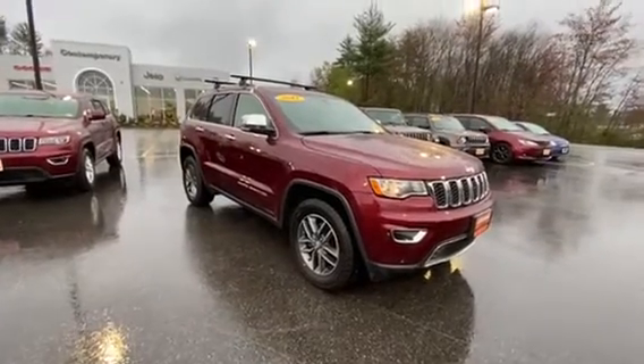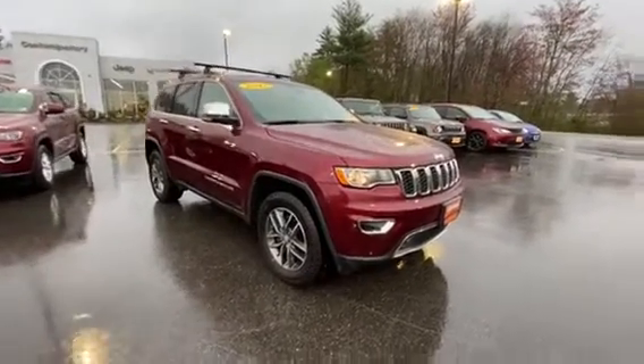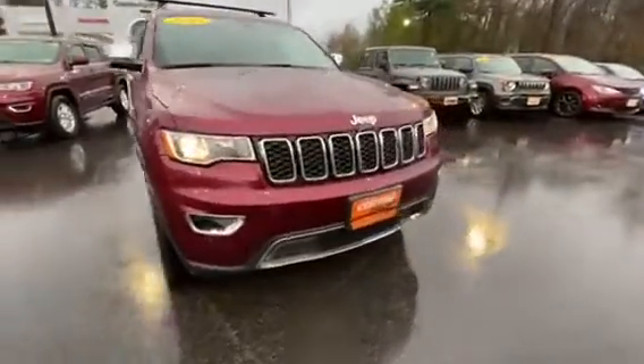Hey, it's Eric over at Contemporary Automotive with this 2017 Grand Cherokee Limited. This one's got a lot of great options, like the projector headlights.